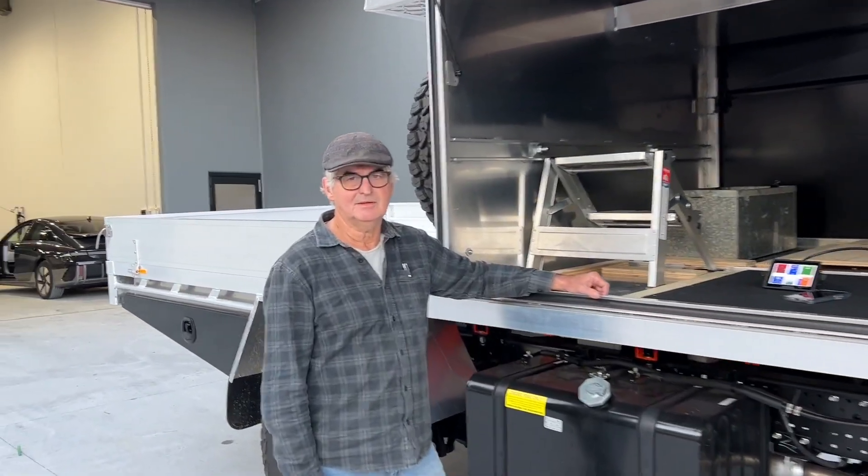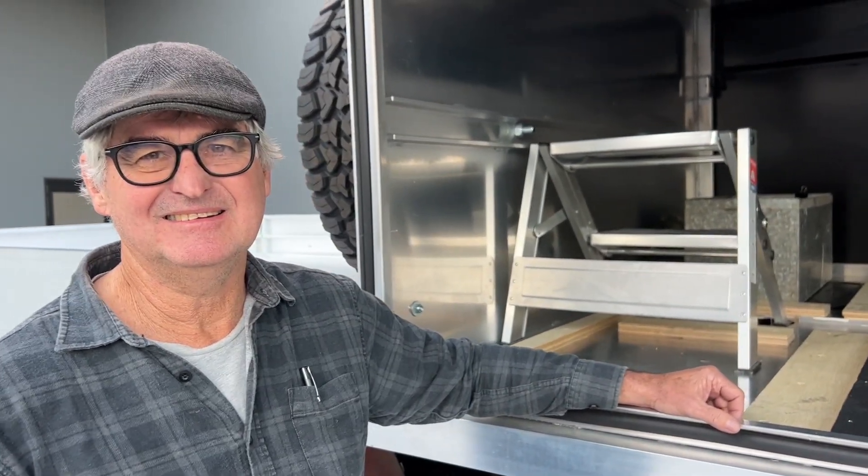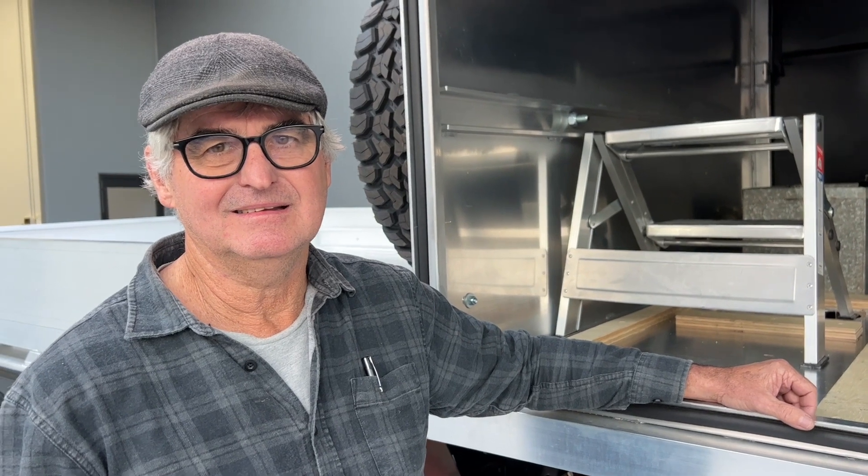Wally, how are you today? Good, Bruce, I'm good thanks mate. Now tell me, this is an interesting truck. Tell me what's your concept here and why have you got the jack-off camper?